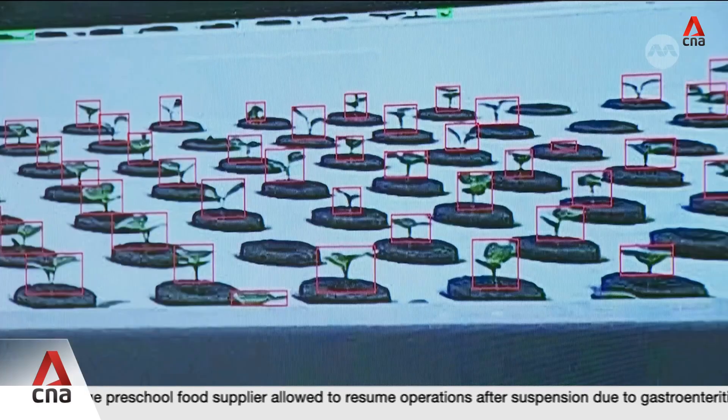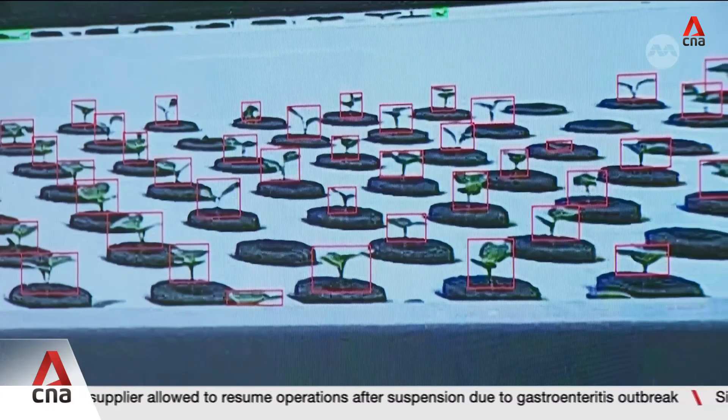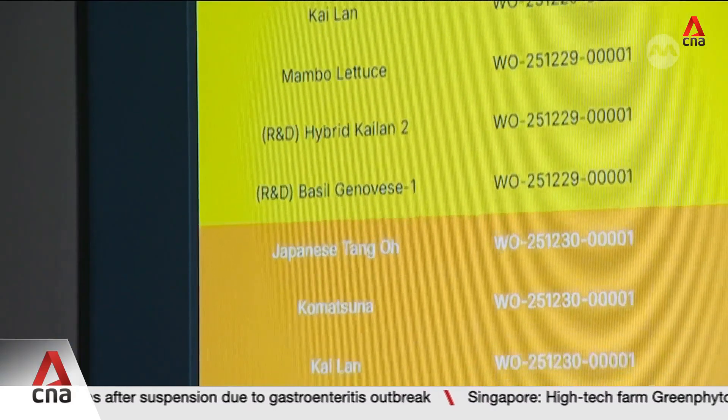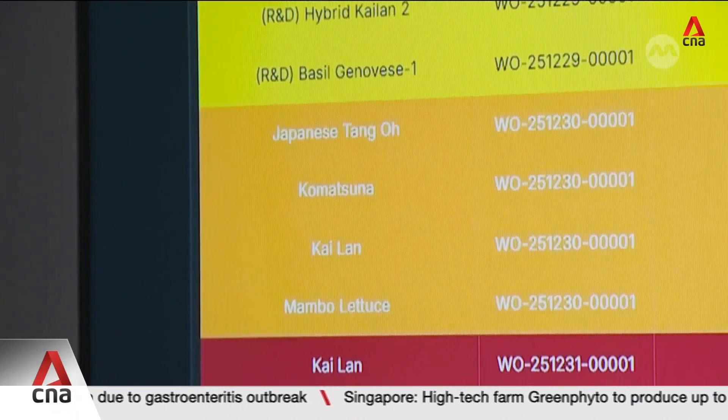We make sure that the plants actually grow as uniform as possible, so that there will not be bigger plants overshadowing the smaller plants, or the smaller plants that cannot grow through adulthood — they can really be eliminated at the transplanting stage. This actually enables us to save resources and also to allow us to predict the amount of yield that we can actually fulfill to the market.